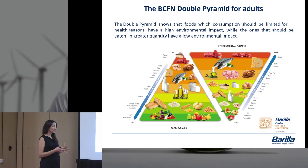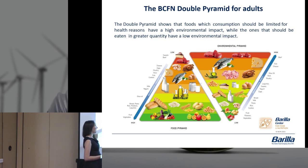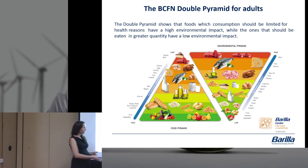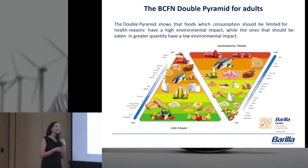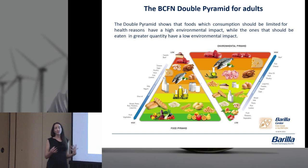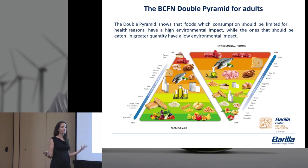We put that information together and created what we call the environmental pyramid. On the left is the nutrition pyramid — the traditional Mediterranean diet pyramid everyone knows, with fruits and vegetables at the bottom and meat and sweets at the top. When we flipped the environmental pyramid we created from those footprints, we could see that eating at the base of the nutrition pyramid gives you the smallest environmental impact. As you move up to foods consumed less often, they take up more resources. This is how we came up with 'good for you, good for the planet.'